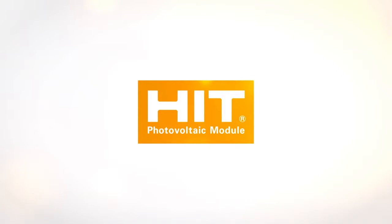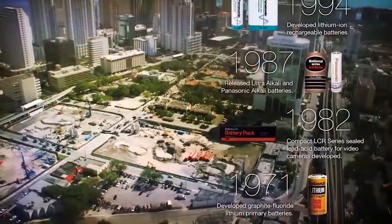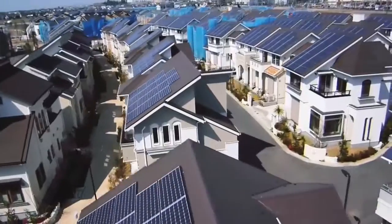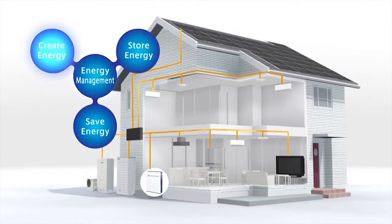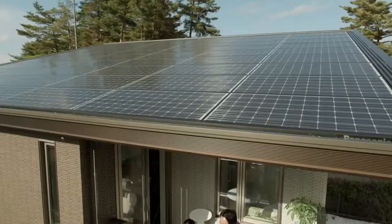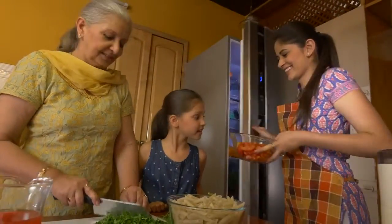Panasonic Solar Panels HIT set the industry standard for conversion efficiency, and our experience in sustainability and eco-responsible initiatives stretches even further. From smart communities, to batteries for the world's most advanced electric vehicles, to energy storage solutions and solar power systems for college campuses and shopping malls, Panasonic technology is helping to reshape the way we power our lives.